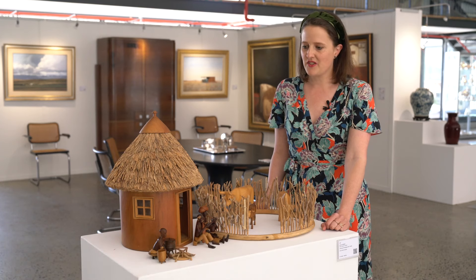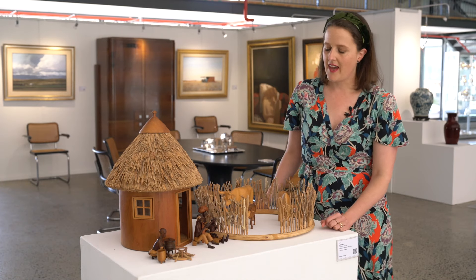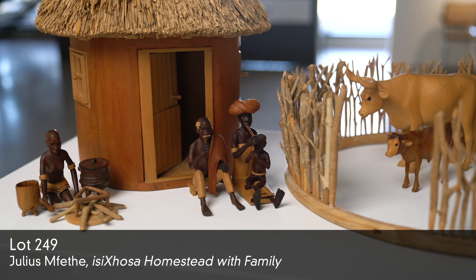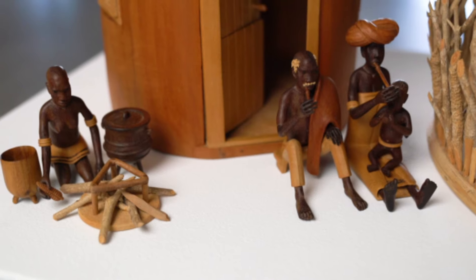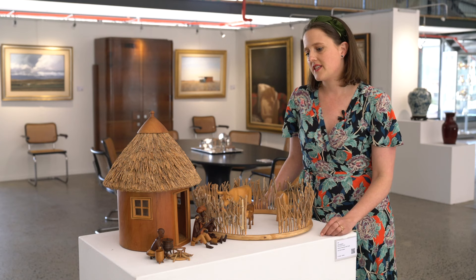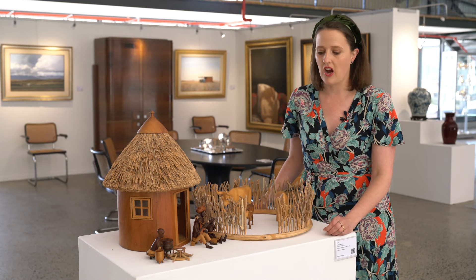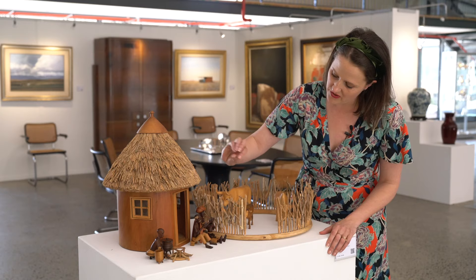A really exciting and special example of Julius Mfete is on this sale, Lot 249. This is an Isikosa homestead scene, and it's one of the largest of his works that I've ever seen — a really beautiful example of a traditional homestead. The clothing that the figures wear is not traditional clothing for everyday life, but more for special occasions.